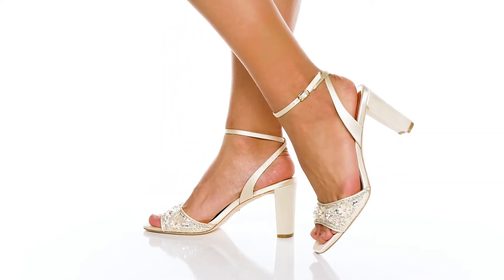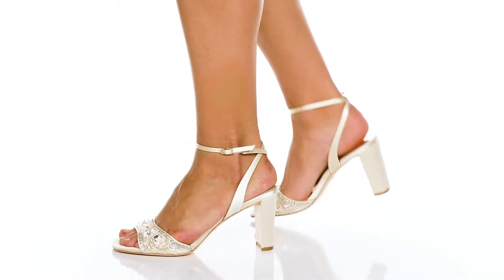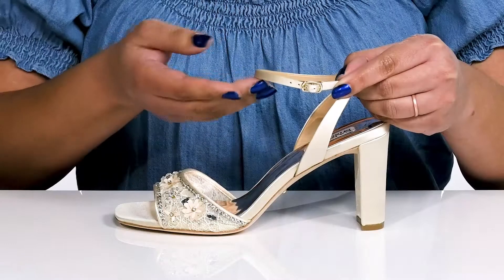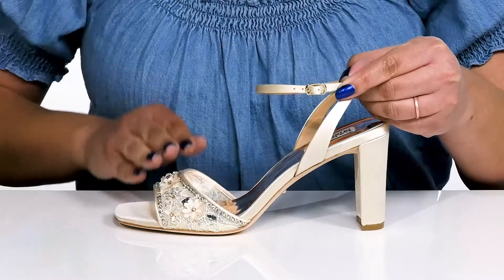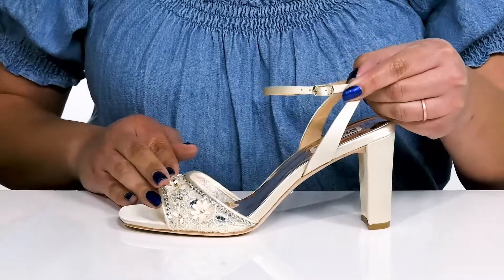The Tate & Heels by Badgley Mischka feature a textile upper with an open toe silhouette and a halo ankle strap that has an adjustable buckle closure to give you a secure and custom fit, and a band going over the vamp to lock them into place.